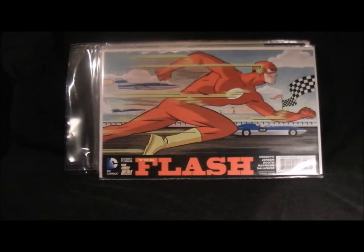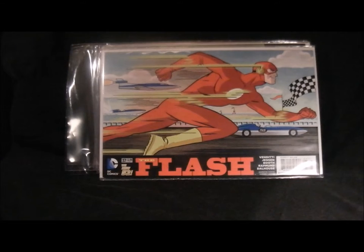Next up is Flash - that's a really nice cover, done really well. It's not my favourite but I appreciate the way this one's done. It's all really classic artwork again - very good artist style from Cooke.